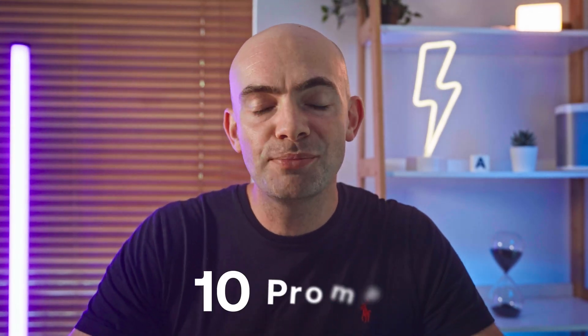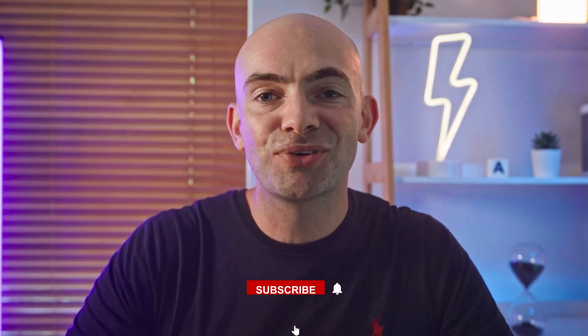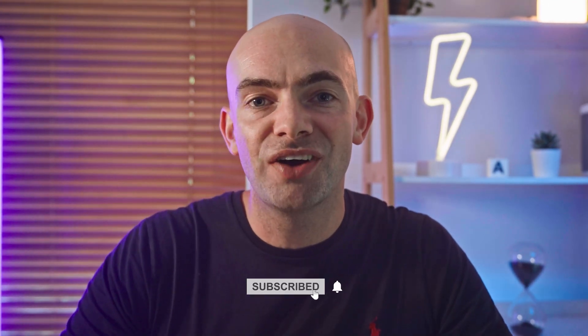I've put together my top 10 prompts to help you optimise your CV and land your dream job in this video. So hit that subscribe button and let's jump into the first prompt on today's list.